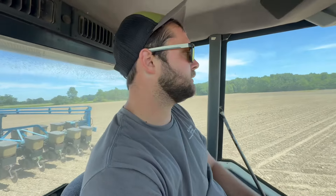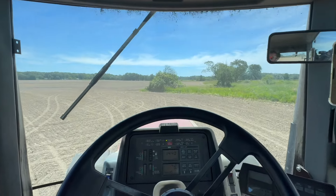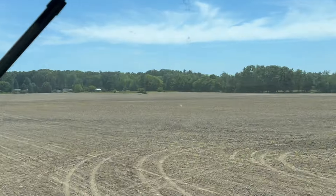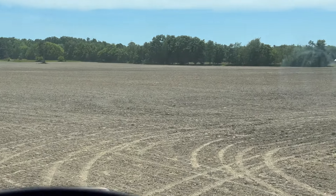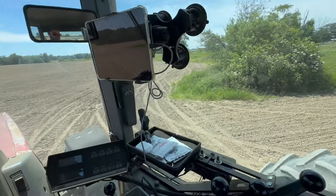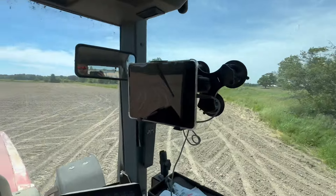Glad I turned that thing on right away. I might jump out and unplug and replug the thing. This is all planted all the way back to those houses — we just got from that tree in the field to the tree line to go. Then we've got to jump through the tree line and get that field. A little bit left, not much. Should be done by the end of the day.